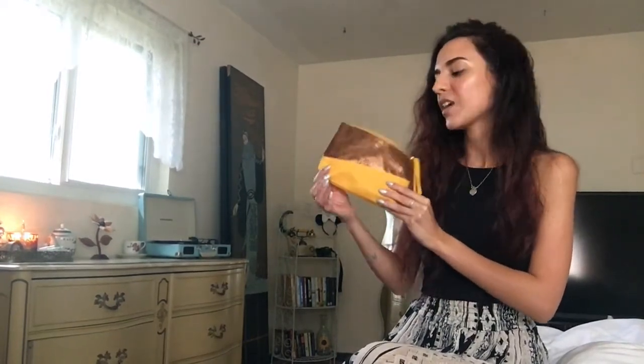The bag isn't necessarily my favorite — it's a pretty color but I've gotten cuter ones from Ipsy — but the contents are all that matter and I absolutely love everything I got. That's it for today's video. I hope you enjoyed, and if you did, don't forget to like and subscribe and stay tuned for my next one. Bye!